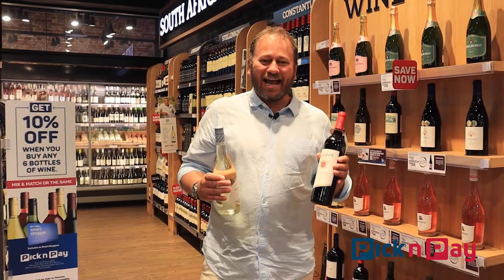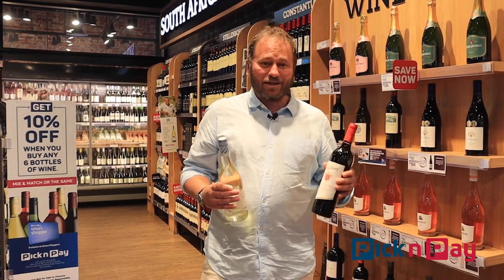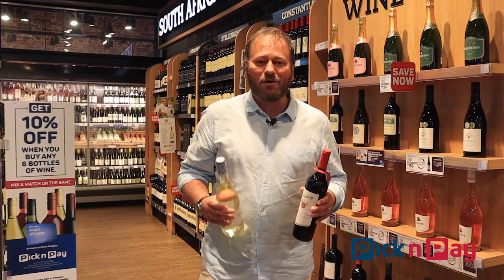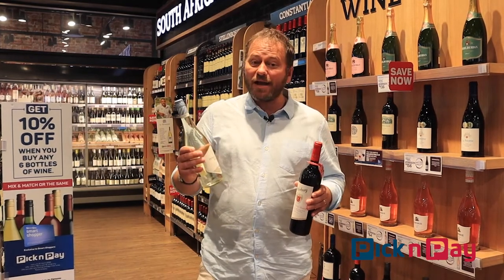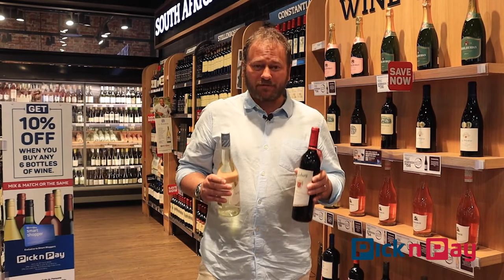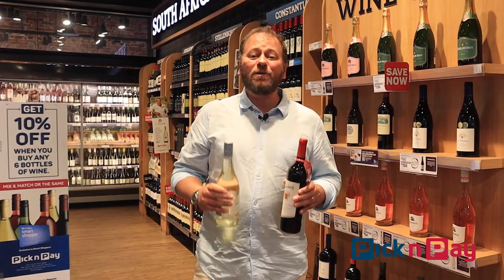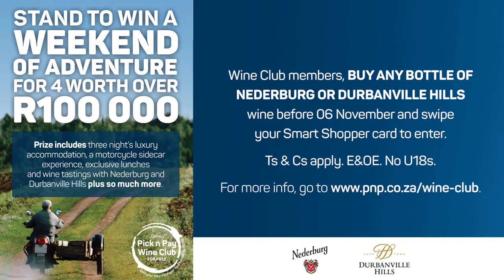And that's what gives this wine an extra touch. It's been made with great care and great thought, and the result in this bottle is to be found at Pick and Pay. So two good reasons to explore two really cool and very different wines. But here's another fabulous reason to go shopping for either Durbanville Hills or Niederburg — this month, as a member of the Pick and Pay Wine Club, buy anything, these bottles or any other from Durbanville Hills or Niederburg, and you will go into the draw to win a prize worth a hundred thousand rand.